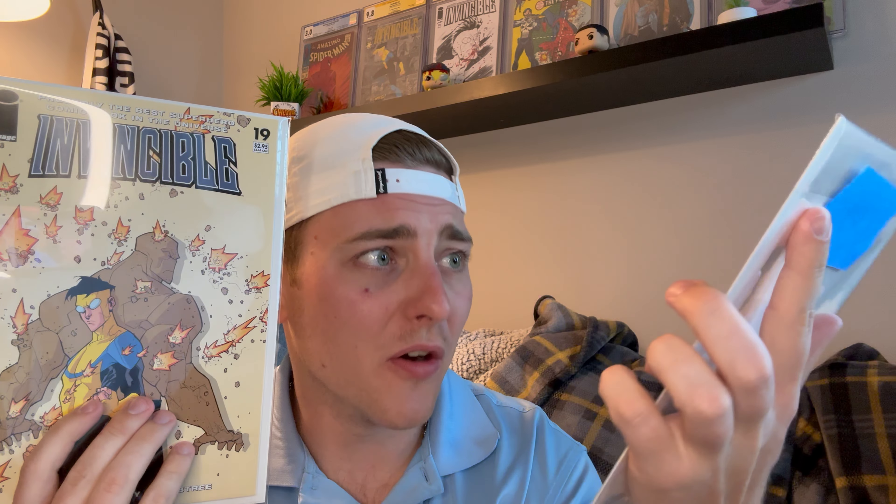This brings our total down to 18 books left. My goal this year is to complete the run from issue 6 up — 6 to 144 — so I want to just have issues one through five left. These were two of the bigger ones I still needed. I basically want to have five left going into next year.